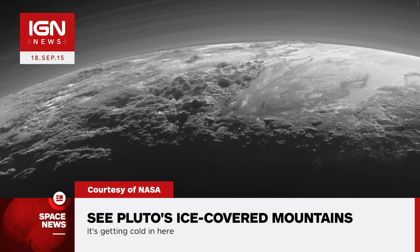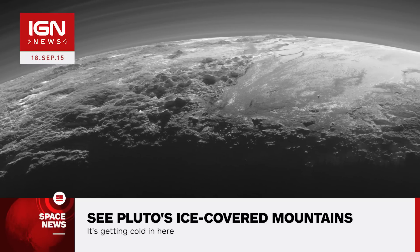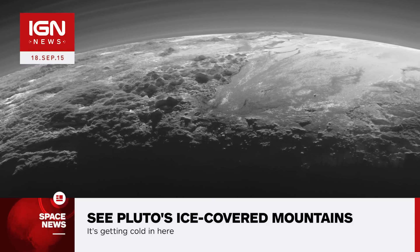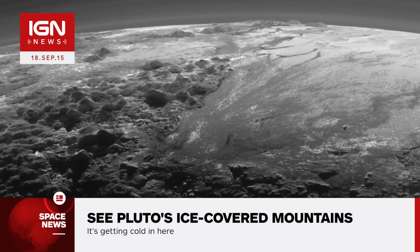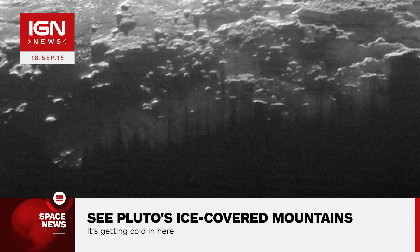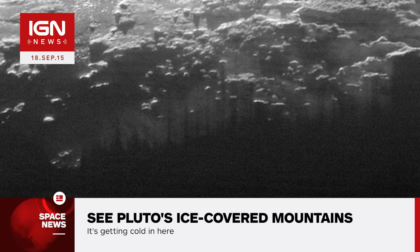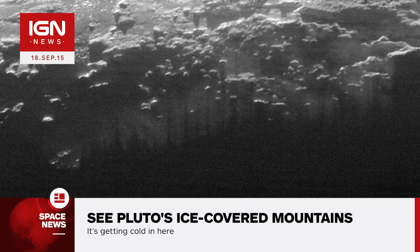This breathtaking photo, taken just 15 minutes after New Horizons' closest approach to Pluto on July 14th, reveals the smooth icy plane Sputnik Planum towards the right, with rugged mountains up to 11,000 feet high flanking it to the west. Also visible are over a dozen layers of haze in Pluto's atmosphere, extending to at least 60 miles above Pluto's surface.